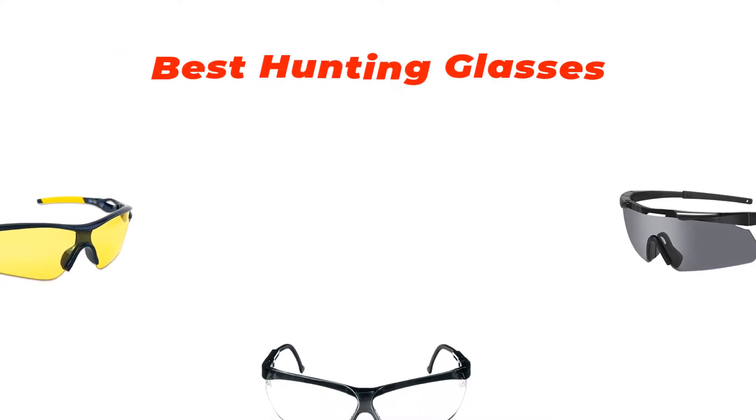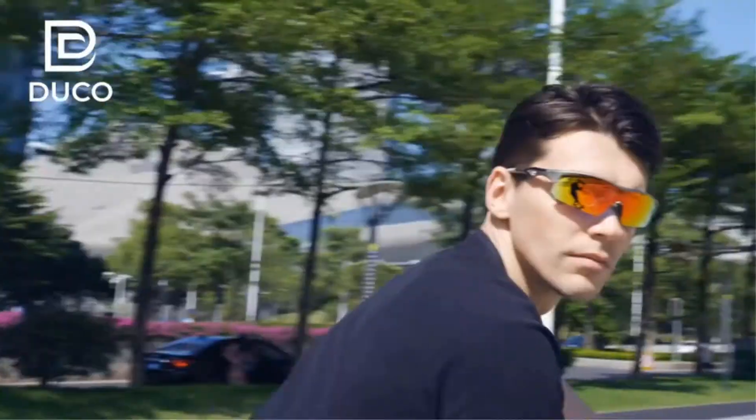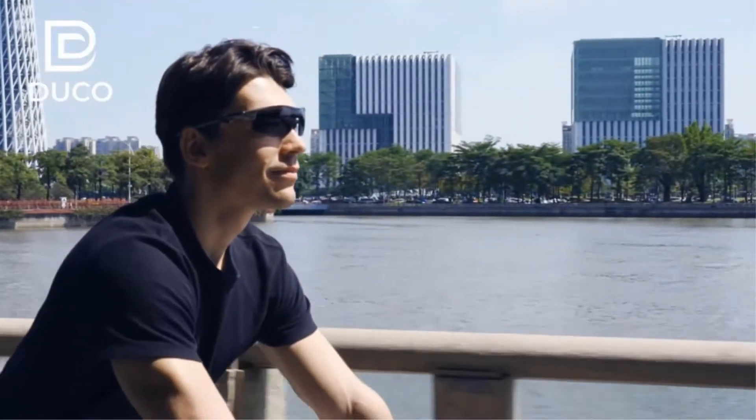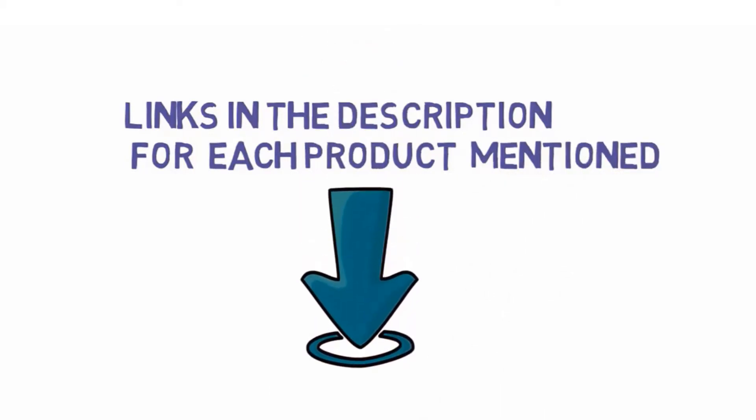Are you looking for the best hunting glasses? In this video, we will look at some of the best hunting glasses on the market. We have included links in the description so make sure you check those out to see which one is in your budget range.